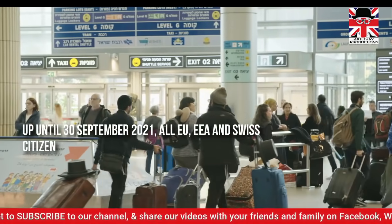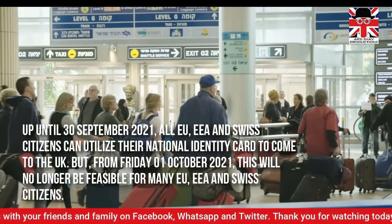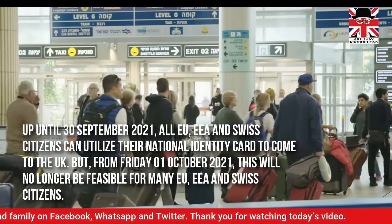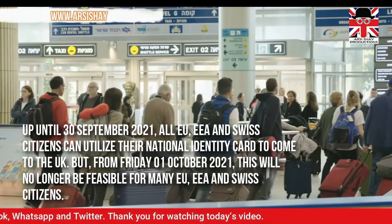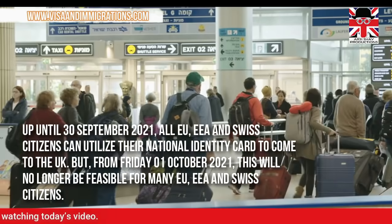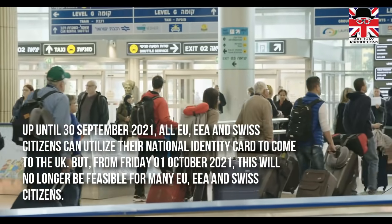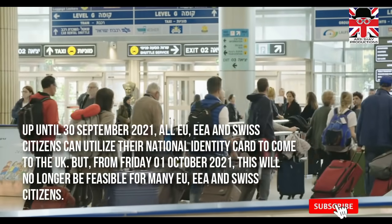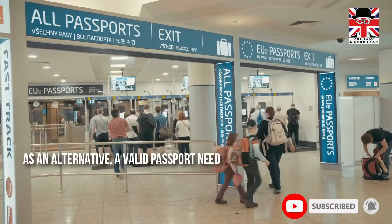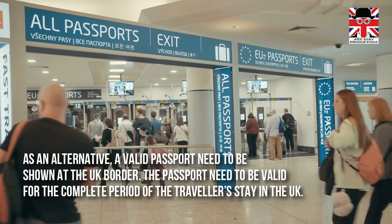Up until the 30th of September 2021, all European Union, European Economic Area, and Swiss citizens can utilise their national identity card to come to the UK. But from Friday 1st of October 2021, this will no longer be feasible for many EU, EEA, and Swiss citizens. As an alternative, a valid passport will be needed to be shown at the UK border.